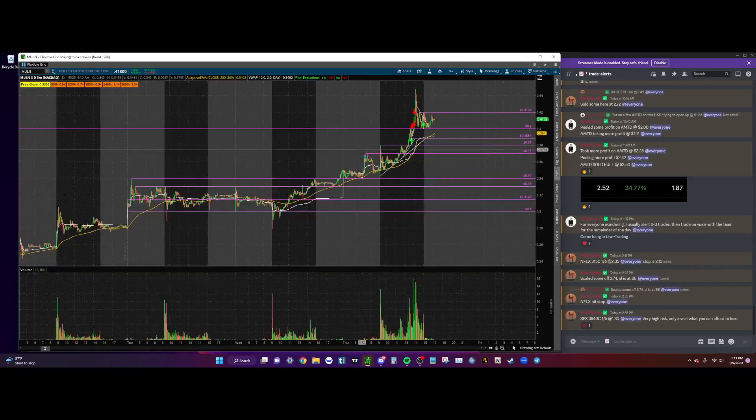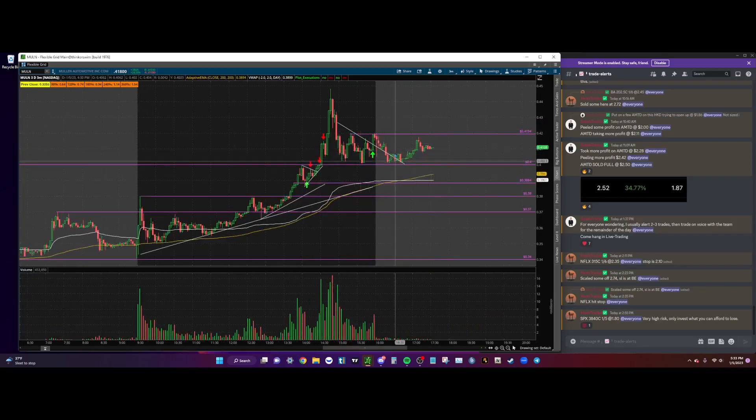We'll let you know in the next recap how this trade went, but I still have some MULN on at about a $0.413 average. It was a really nice trade — I was very patient on it. It sucked watching it rip without me, but it finally gave us the entry and we were able to capitalize. Patience is the name of the game.